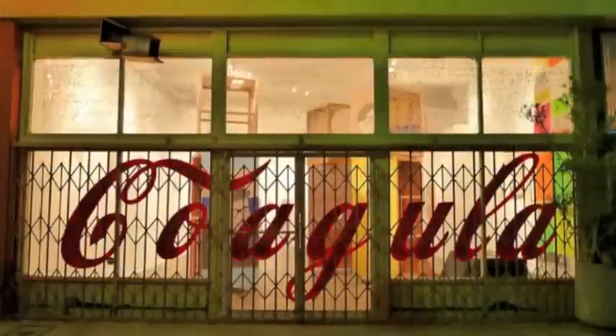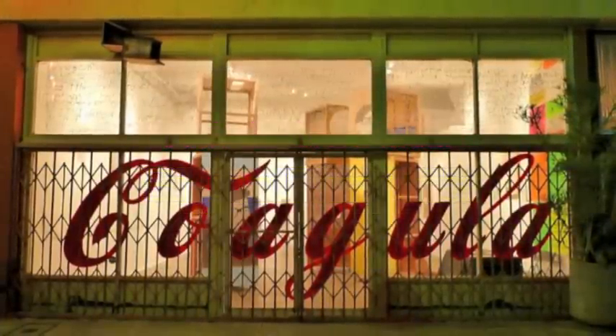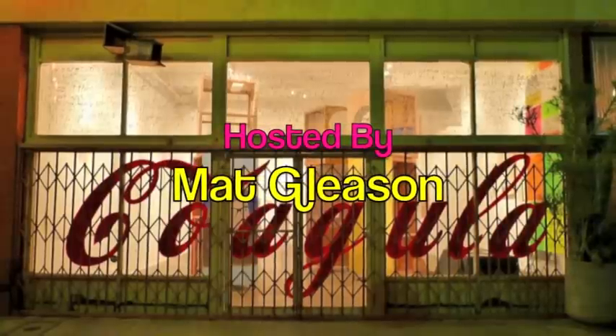Gregory Martin, thanks for being here. Okay, thank you very much, Matt.